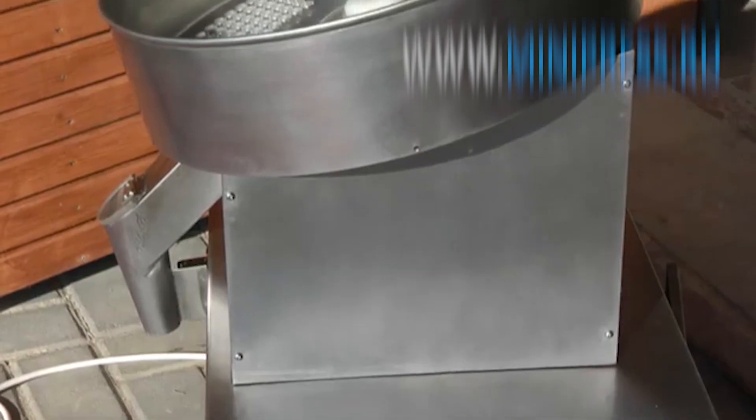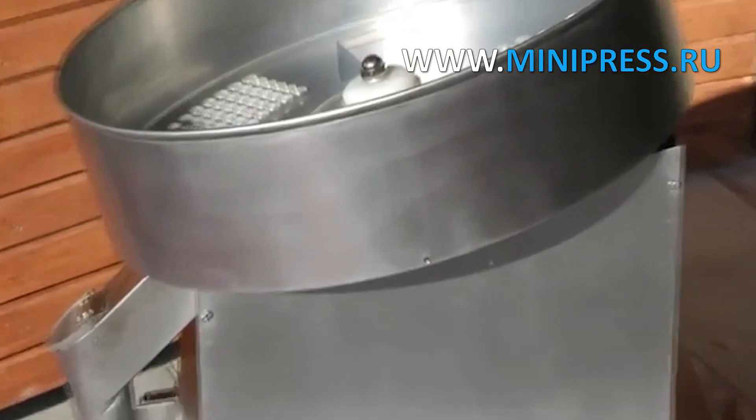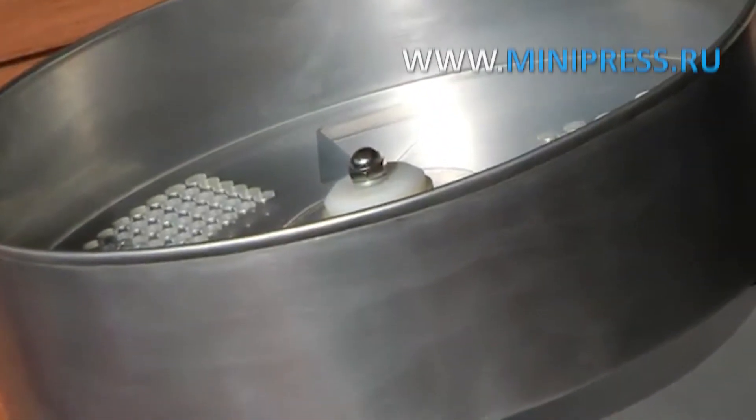The weight is 120 kg, high-quality workmanship, IC-304 stainless steel and PETG plastic.